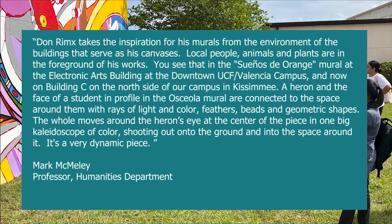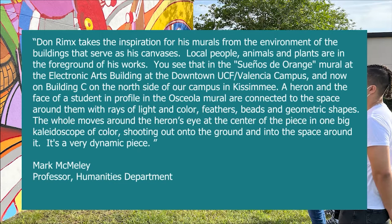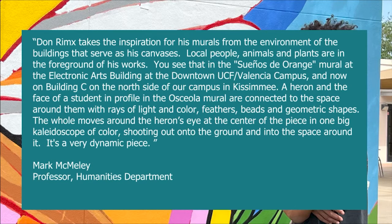Mark McMealy, Professor, Humanities Department at Osceola Campus provided this statement: Don Remix takes inspiration from his murals from the environment of the buildings that serve as his canvases. Local people, animals, and plants are in the foreground of his works. You see that in the Sueno de Orange mural at the Electronic Arts Building at the downtown UCF Valencia campus and now on Building C on the north side of our campus here in Kissimmee.